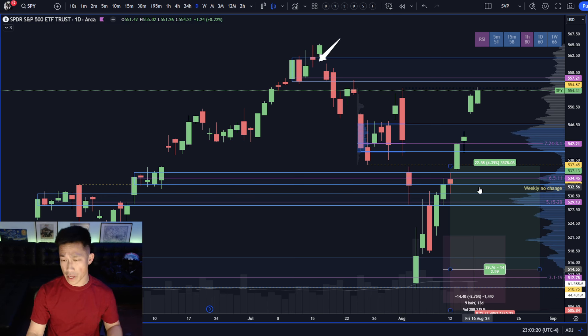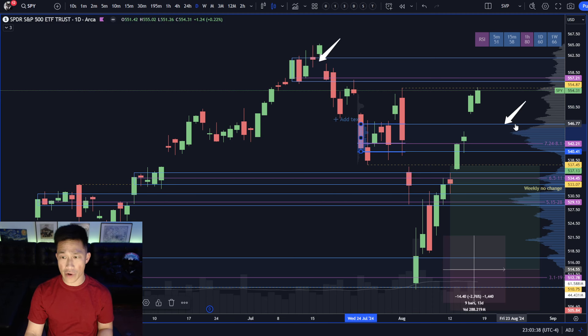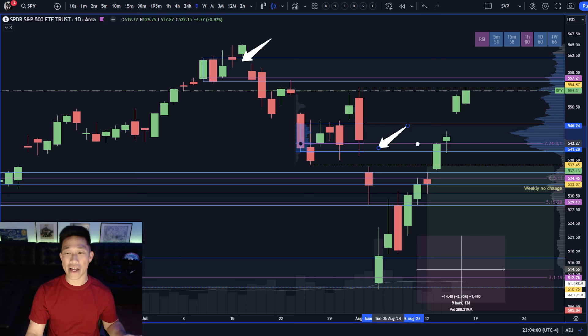Now what we're looking out for is: can these buyers hold? Although we've traded up through the point of control and through the value area high, there's going to be some retracement. What that retracement looks like is going to be super telling. Best case scenario for buyers is to remain over the value area high at 546.64 — that means the gap stays unfilled and this structure is affirmed as demand. Next best case is to hold over 542.21.